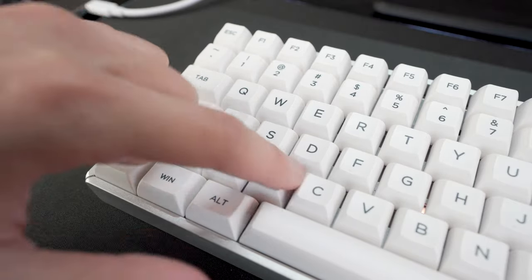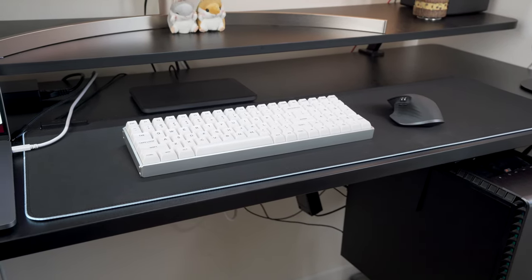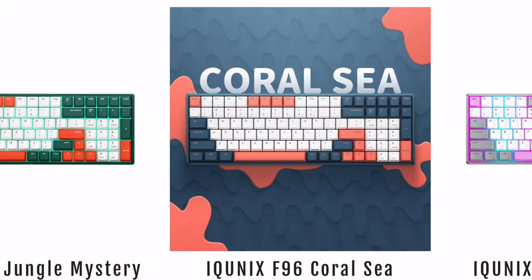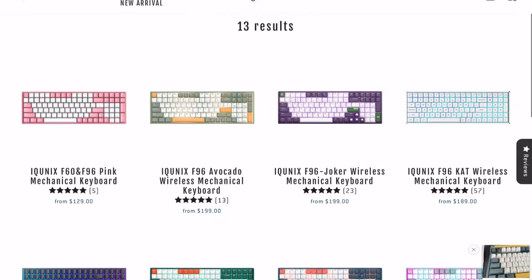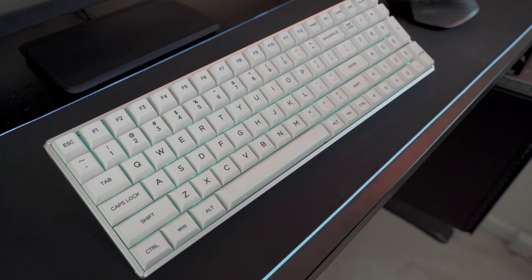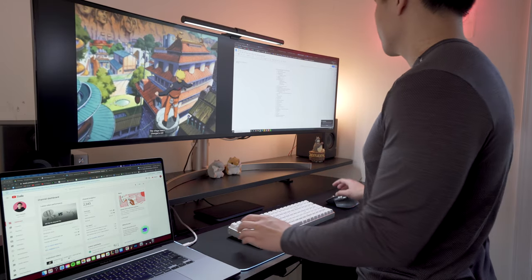I'm just a little bit disappointed that the Cat keycaps only come in this white version. I don't think it looks bad or anything, it's just that the F96 comes in a lot of other really fun colorways, and it would have been really nice to be able to try those out without having to sacrifice the Cat keycaps. Also, you can spec this out to have RGB backlighting, but none of the keycap options have shine-through lettering, so if you plan on using this late at night you're gonna need some ambient lighting, or get an LED light bar like I did.